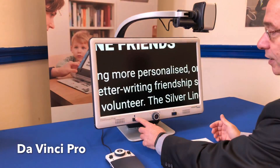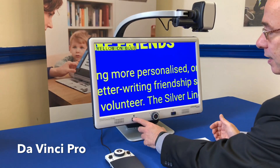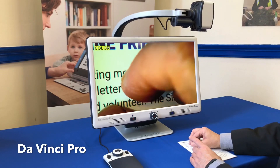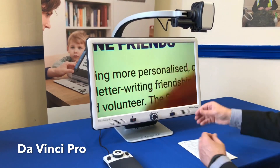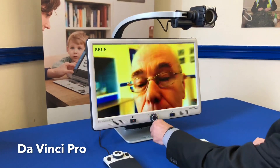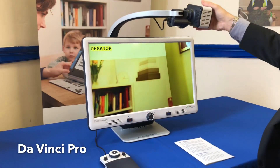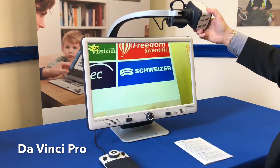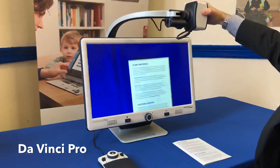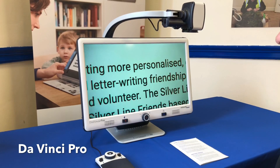Going back to normal colour and cycling through the colour options: negative, green on black, yellow on black, yellow on blue, black and white, and back to normal colour. In normal colour you can see a hand coming up, so you could be painting or drawing underneath there. The camera can also be angled back towards you, so it can act as a mirror. And you can angle it at distance — looking up at the board at the back of the room, or out in the garden at a bird table, around the room. Then put it back to the desktop position for close vision.